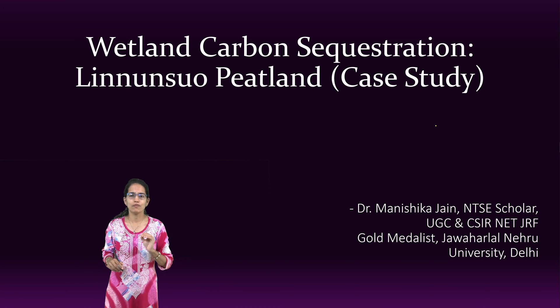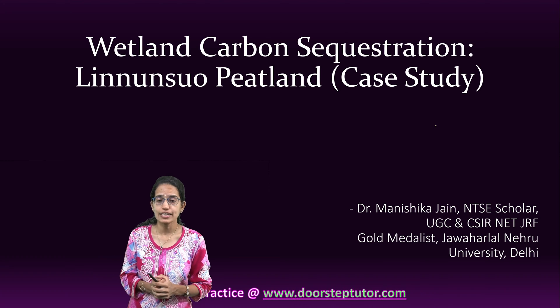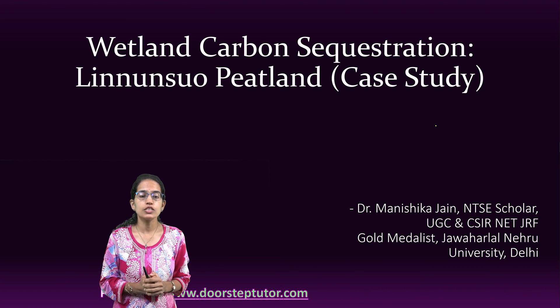Let's have an understanding about a very important case study. This case study is on wetland carbon sequestration — Lininsu peatland.